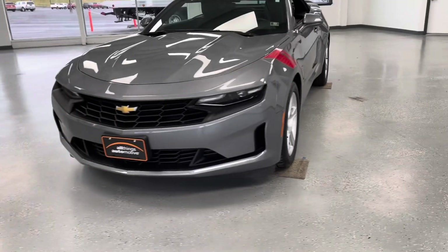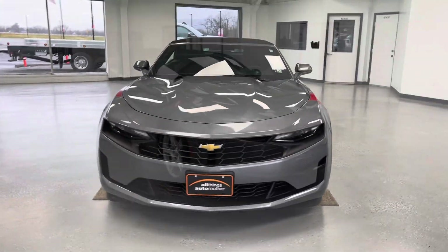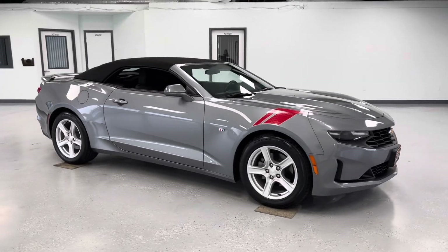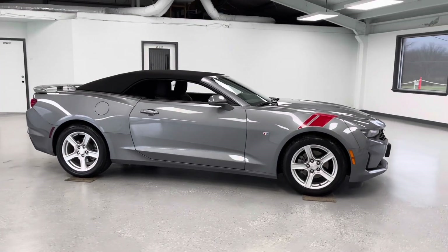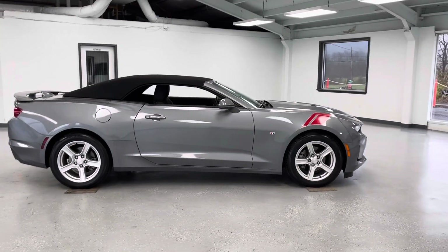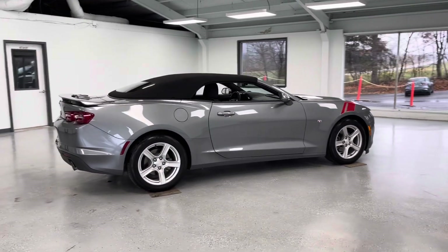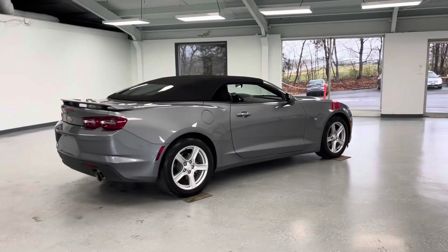And that generally concludes this video vehicle tour. This vehicle has a lot of great features to offer. If you're interested in a small, sleek, and sporty gray convertible with the ability to seat four, black cloth upholstery, passive keyless entry, remote engine start, and the ability to open your roof remotely, this is a good option for you.